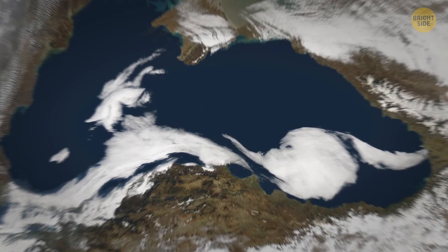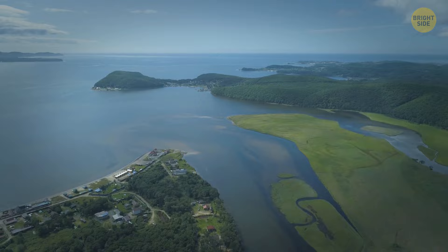But how did this underwater river form? The answer lies in the amazing features of the Black Sea. It gets its water from two main sources. The first are the rivers that flow into it, like the Danube, Dnieper, and Don — a lot of Ds there. But more importantly, they are all freshwater waterways.